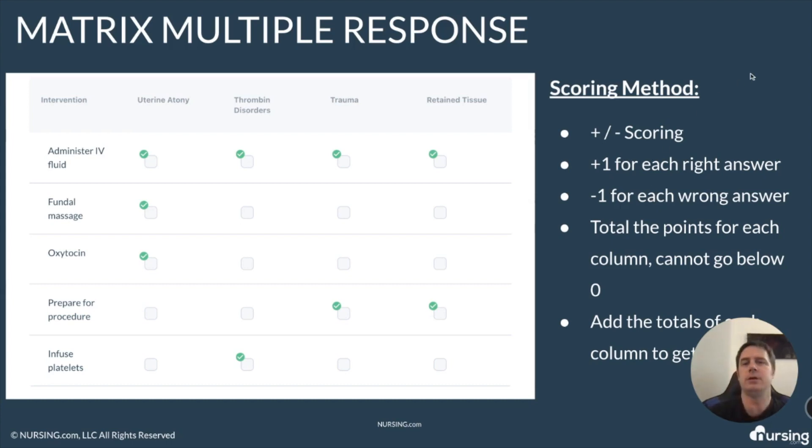The scoring method for matrix multiple response is what's called plus-minus scoring. You get one point for each right answer, but you get negative one point for each wrong answer. This is where it can get a little confusing — the way that it's scored is you add up all the points in each column, then you add up the subtotal of each column, and that's how you end up with the total score for the question. Let's run through an example.